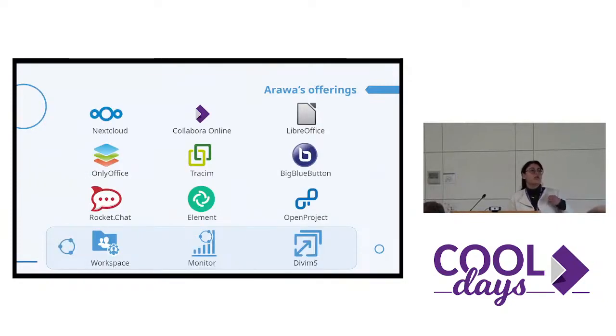We work with some softwares like Nextcloud mainly, but also Trasim, and this is for the sharing and storing documents. We work with Collabora Online and OnlyOffice for the editing. And sometimes we can add some video conference softwares, instant messaging, and project management. We also have three products for Nextcloud and BigBlueButton, like some applications.